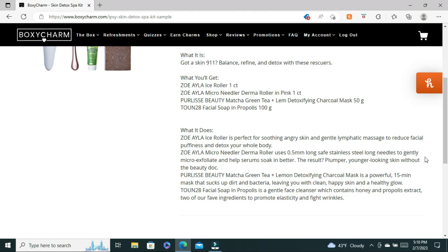The Perlissi's Beauty Matcha Green Tea Lemon Detoxifying Charcoal Mask — used for 15 minutes — will suck up all the dirt and bacteria, leaving you with healthy, glowy skin. The Tone 28 Facial Soap with Propolis is a gentle face cleanser which contains honey and propolis extract, two ingredients that promote elasticity and fight wrinkles. So I'm very interested in that bundle.